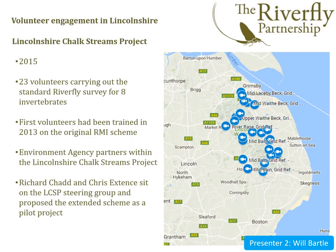Hello, my name's Will Bartle, and I'm the monitoring officer for a project called the Lincolnshire Chalkstreams Project. The project has had volunteers carrying out Riverfly surveying since 2013, but a new extended scheme was created in 2015 by Richard Chadd and Chris Extence from the Lincolnshire and Northamptonshire Environment Agency. It was suggested that a pilot scheme trial be run using existing trained Riverfly volunteers to test the new system, as they already had the relevant equipment and experience of kick sampling and identification.